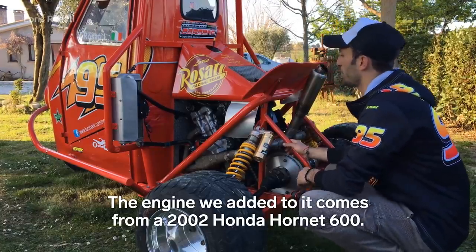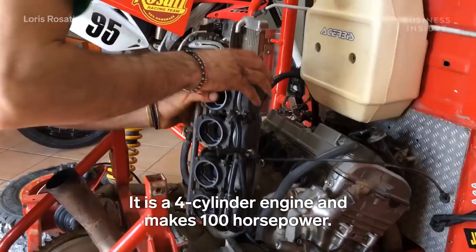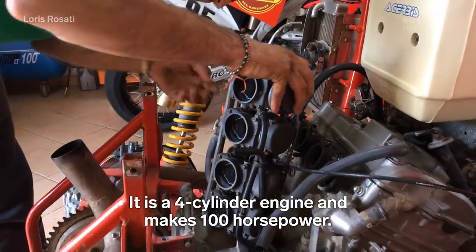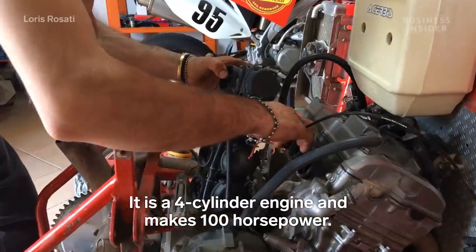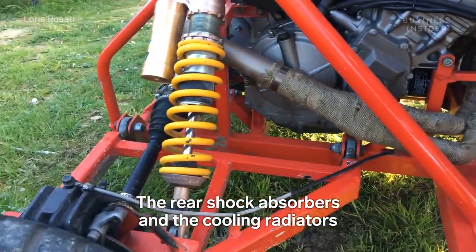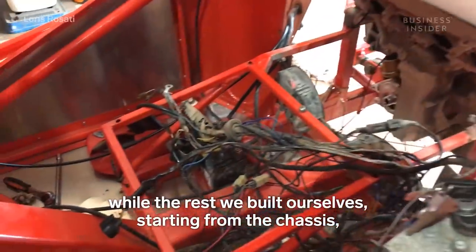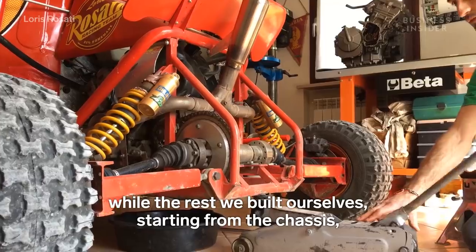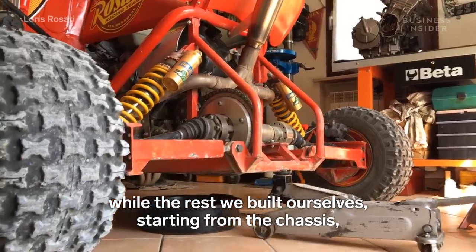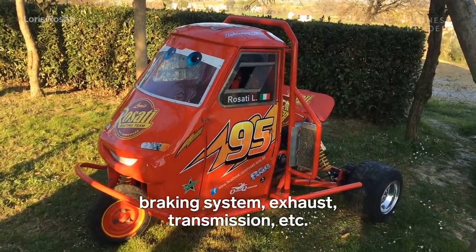The engine we fitted comes from a 2002 Honda Hornet 600 — it's a four-cylinder and develops 100 horsepower. Everything else, apart from the shock absorbers and radiators which come from a motocross bike, was built entirely at home from scratch — starting from the chassis, all the transmission, the exhaust system, and everything else.